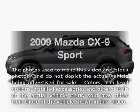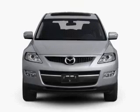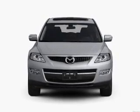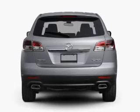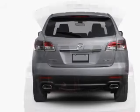Check out this 2009 Mazda CX-9. Travel the roads in style and comfort in this great vehicle. With a solid 6-cylinder engine connected to a smooth-shifting 6-speed automatic transmission, brake safely with the anti-lock braking system.